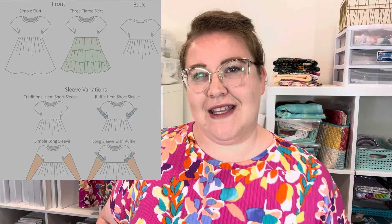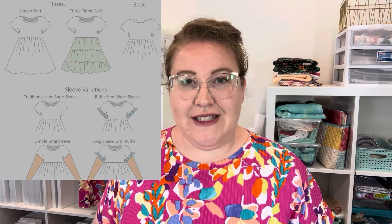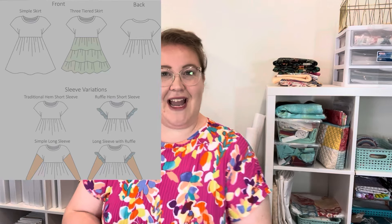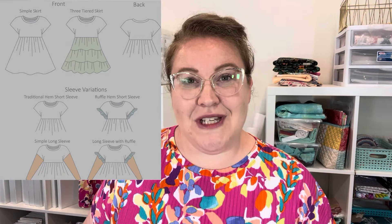I didn't mind the sleeve length that they were at, but you can lengthen those via a long sleeve piece, or there's a ruffle you could put at the hem of the sleeves as well — so there are a lot of sleeve options for the bodice.